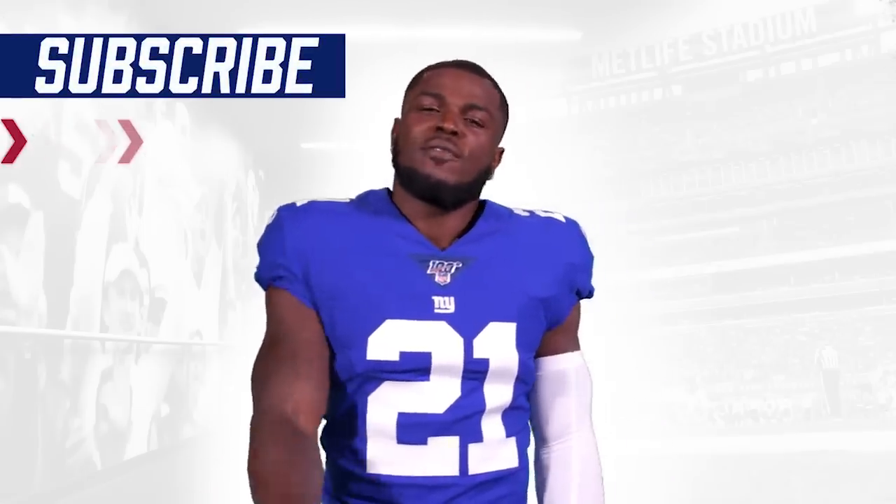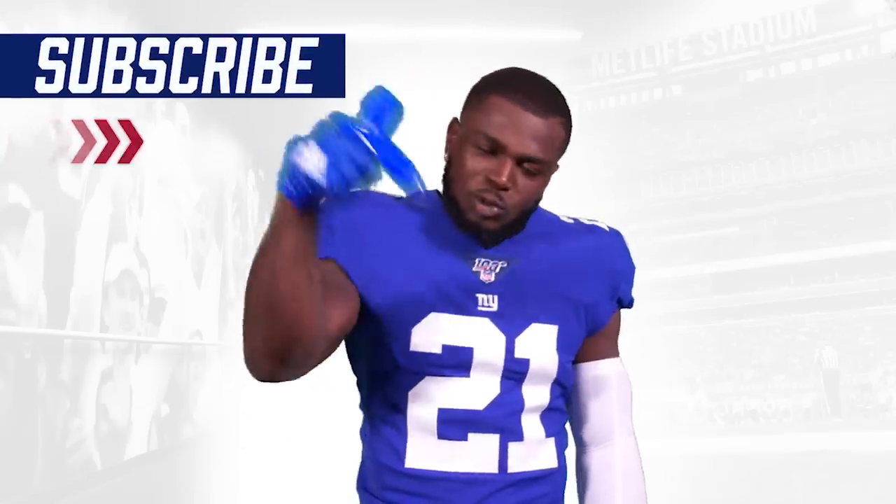Coach, we appreciate you breaking it down and sharing some of the knowledge. Hey, Giants fans — Jabril Peppers here. Want to be the first to see Giants videos? Subscribe now.